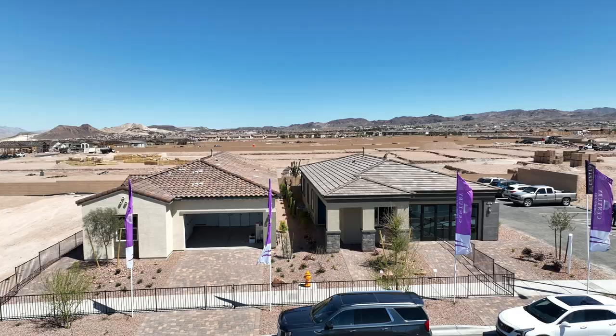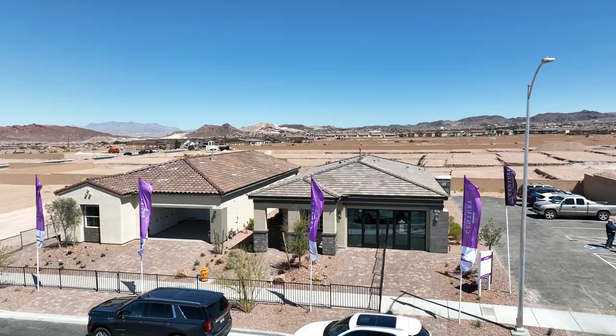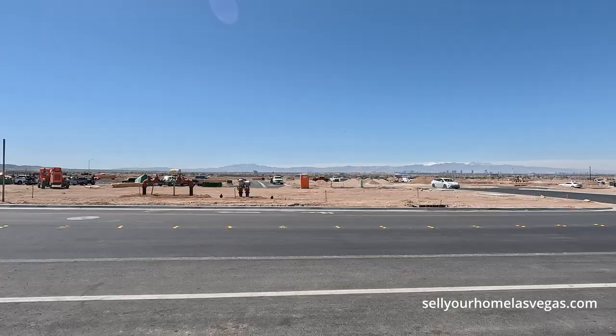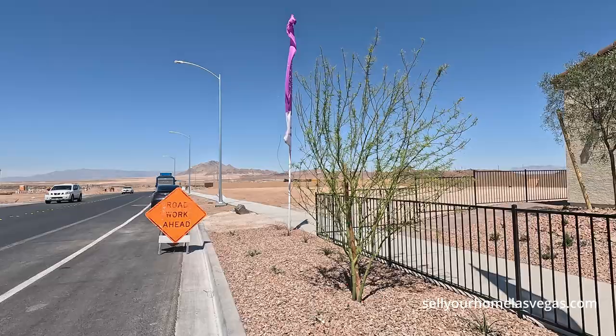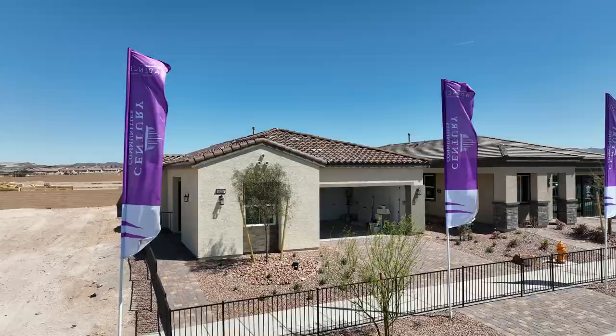This is their single-story product. They have two collections, Glenmore 1 and Glenmore 2, for a total of 234 home sites when completed. We're located here in Henderson, Southeast Henderson, in the Cadence Master Plan. With this community you get access to all the trails, parks, splash pads, the sports park — all that Cadence has to offer.